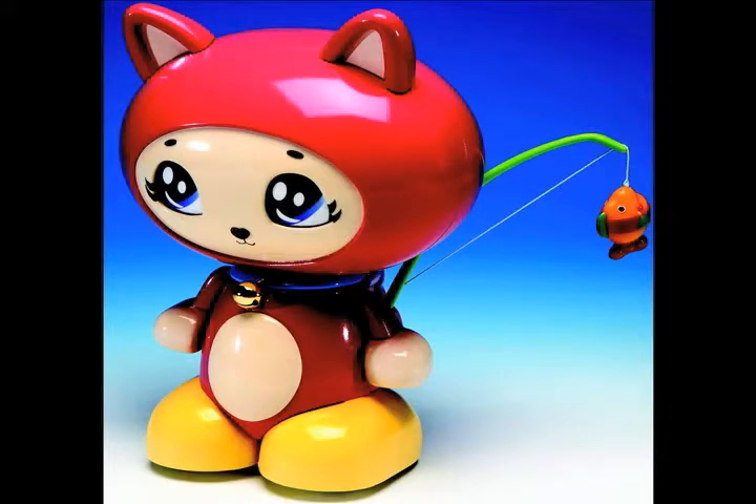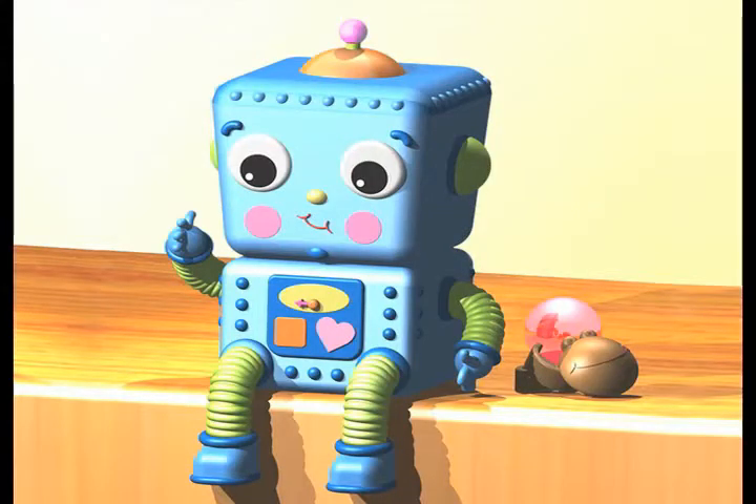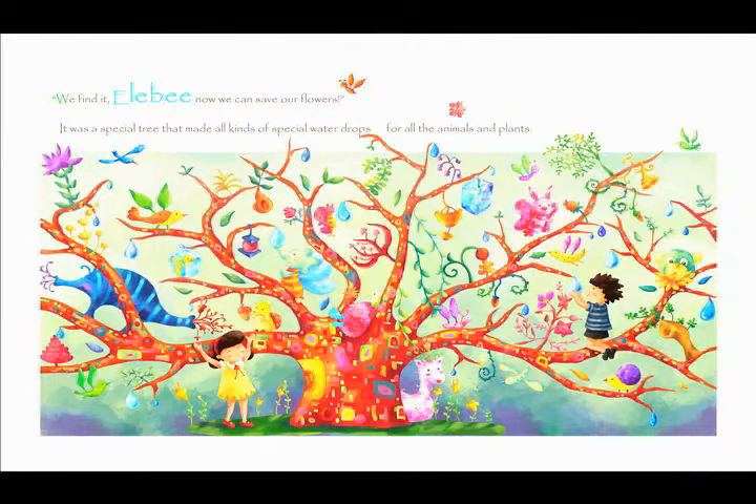We're looking for people who are really concerned about people and care about children — that's very important to us. We really look for people who are courageous and fun and like to play. And we're looking for people who enjoy and love drawing. Drawing is really key for us, so we really like to focus on that ability.